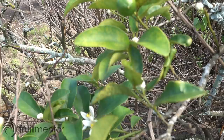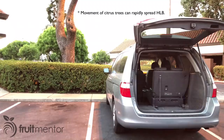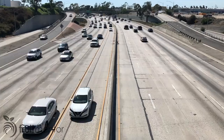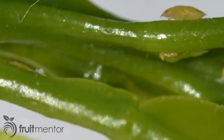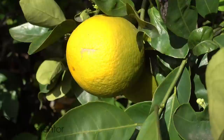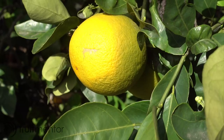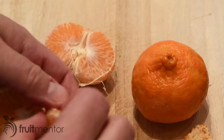Huanglongbing, or HLB, the deadliest known citrus disease, is spreading in California. HLB is spread most readily by humans who are unaware of the disease and by the Asian citrus psyllid, which is currently present in California. Presence of the disease makes it difficult to grow citrus fruit, especially at home, because trees die in just a few years. It also makes the fruit taste bad. The disease kills all of the citrus varieties most enjoyed by people, but scientists have discovered that some Australian native citrus relatives show natural resistance to the disease.